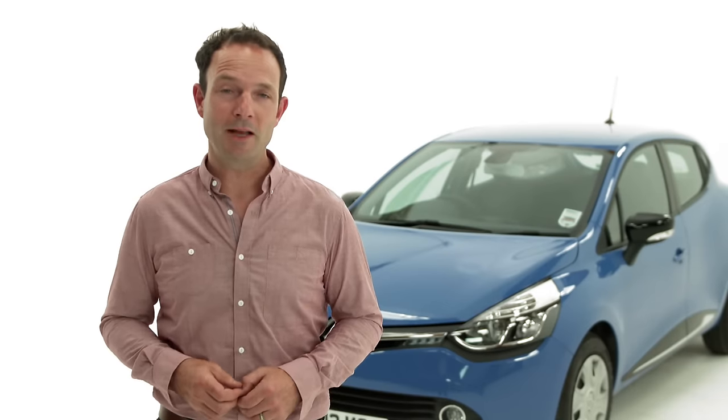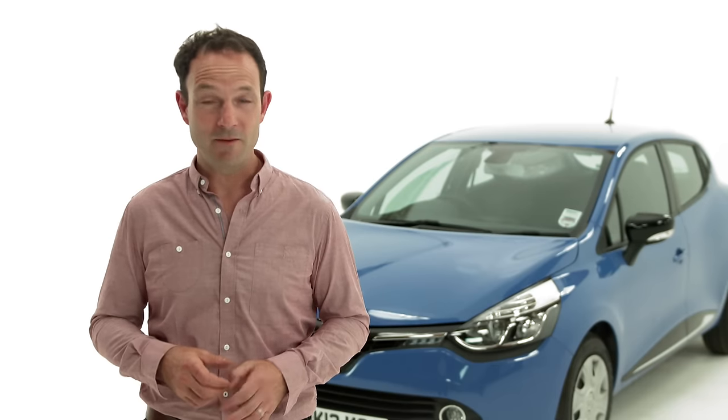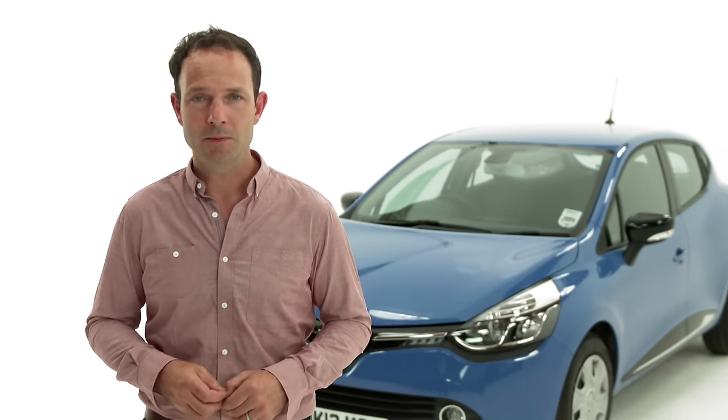If replacing the battery hasn't fixed the problem, you'll have to visit your local Renault dealer to have the fault diagnosed. If necessary, you may have to purchase a replacement key.